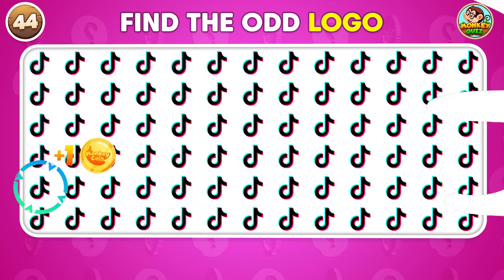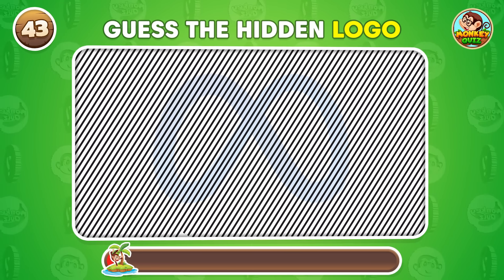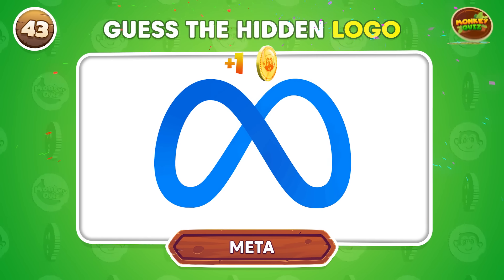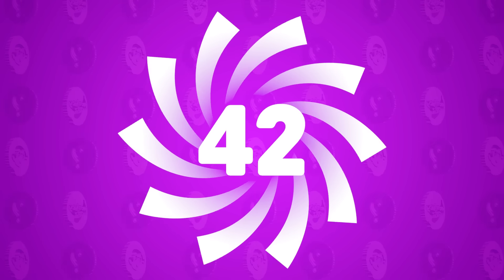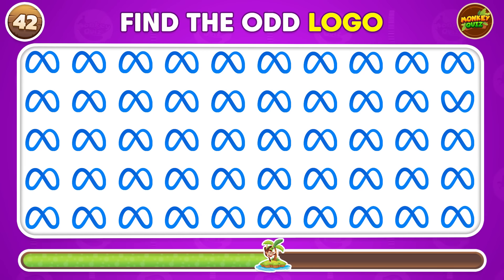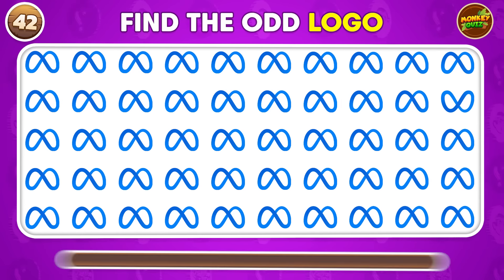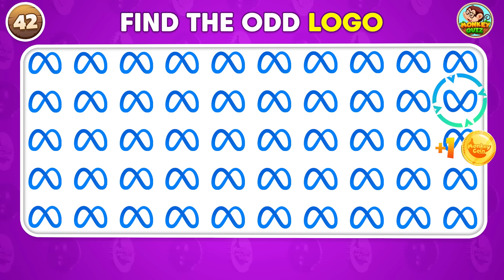Can you identify the concealed logo? Can you identify the logo that doesn't fit? The odd one out is in the second row!